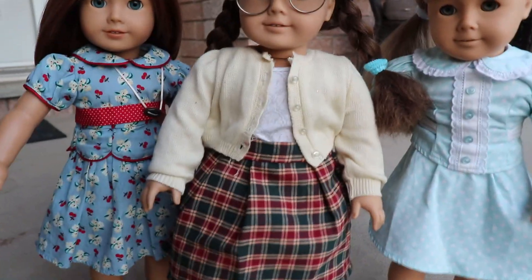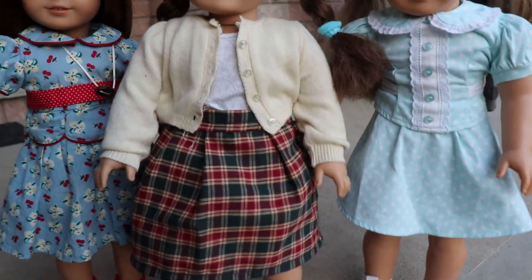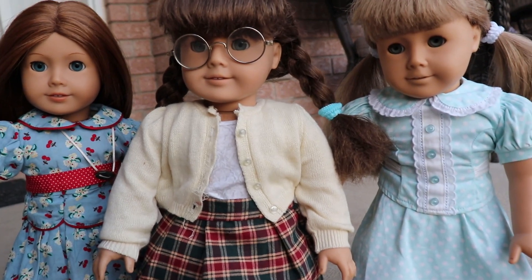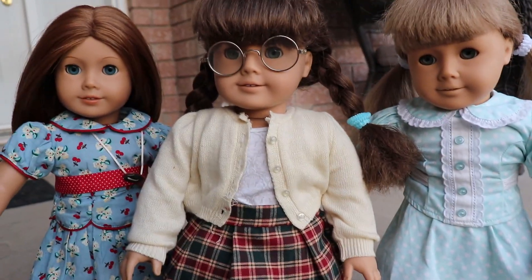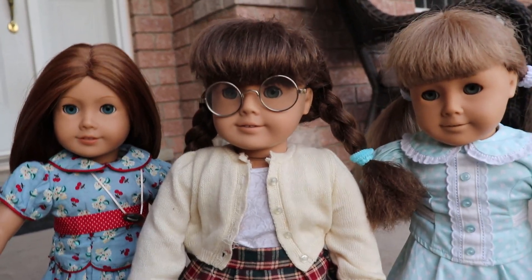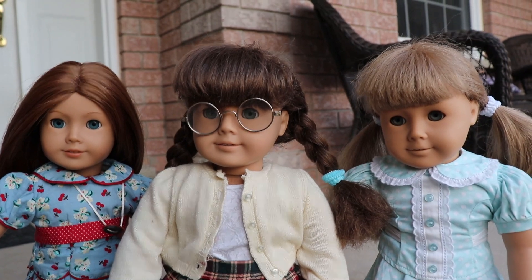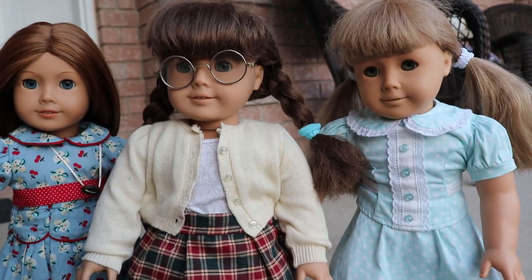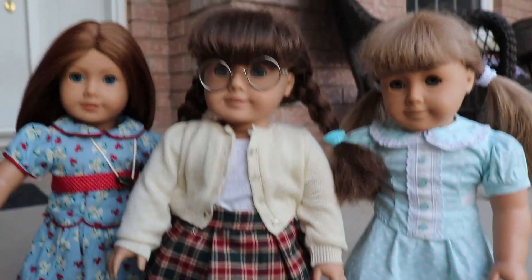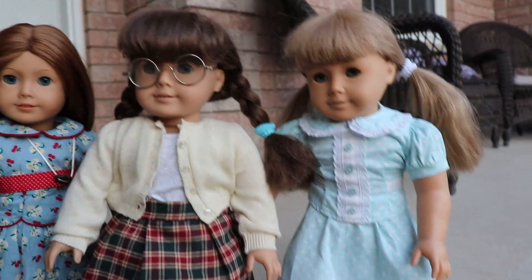So here is Molly dressed in her temporary meet outfit. She's just wearing a skirt that I made, Emily's sweater, and Sage's shirt from one of Sage's outfits. And then I have Molly's glasses from a Samantha lot with clothes that I received for my birthday in 2011 — it came with Molly's glasses, and for years I've been wanting to use them. Now I finally get to, which is really exciting.